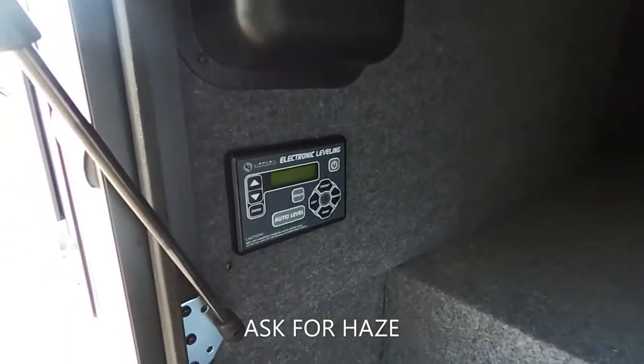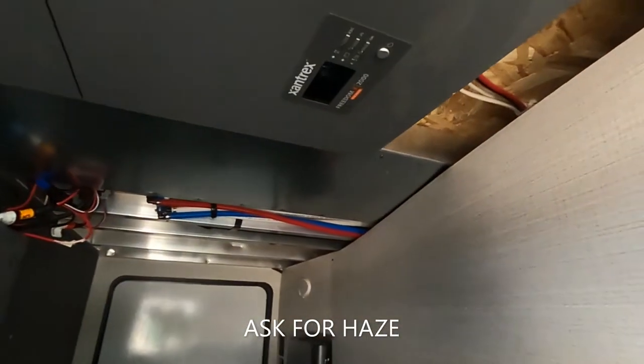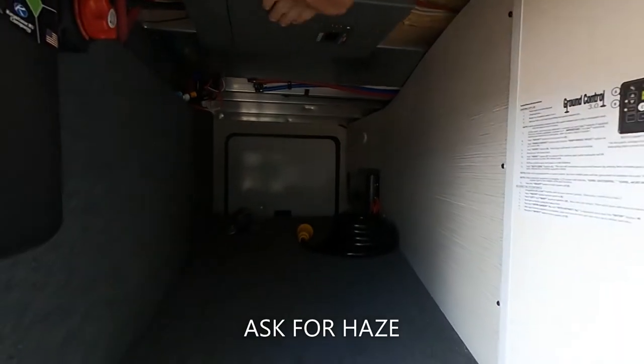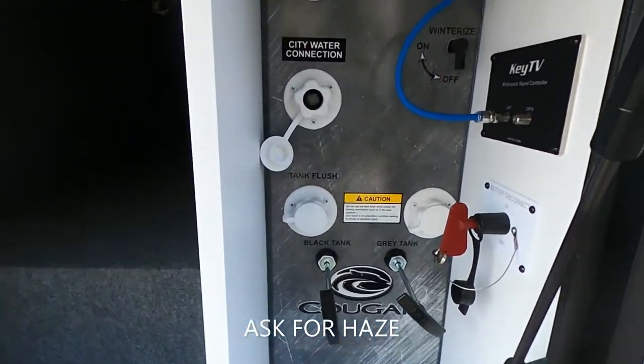We are pre-wired and ready to go for Zamp solar charging, and we also have a battery disconnect right there, which is super awesome whenever this thing is put up and we're not using it — not going to draw any power from the batteries. We've got the electronic leveling kit by Lippert Components, as well as our Xantrex Freedom 2000 sine wave inverter. That bad boy is going to make sure that your power is nice and level throughout — no power surges, nothing like that.